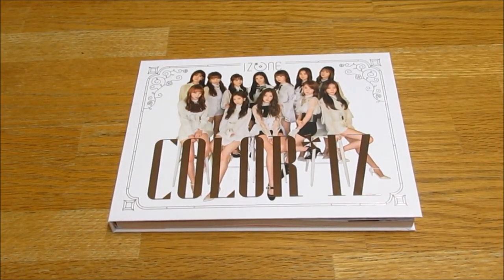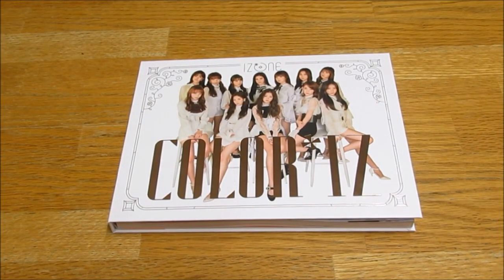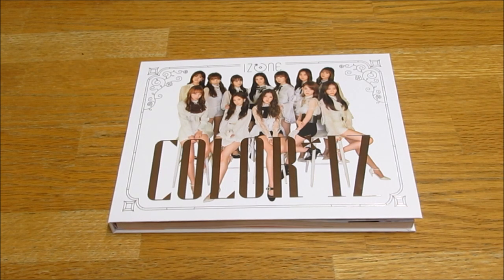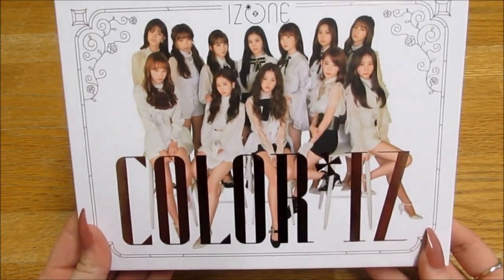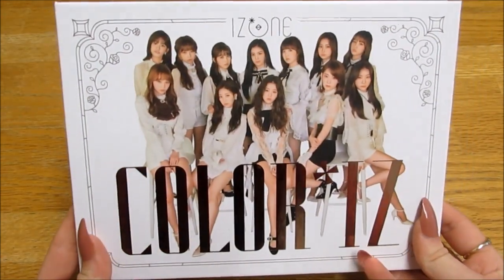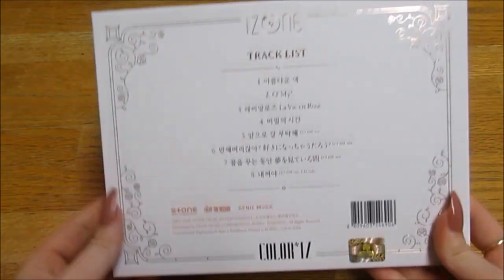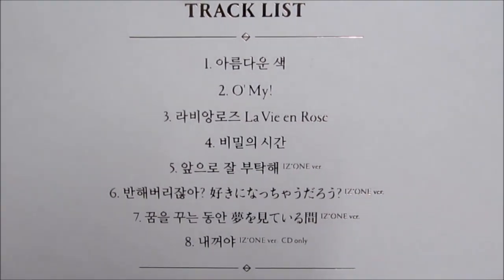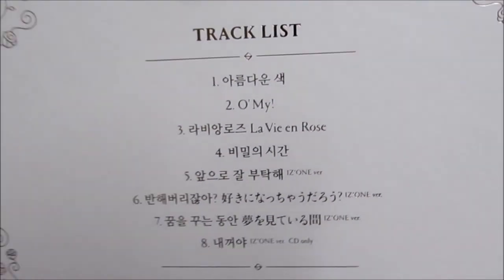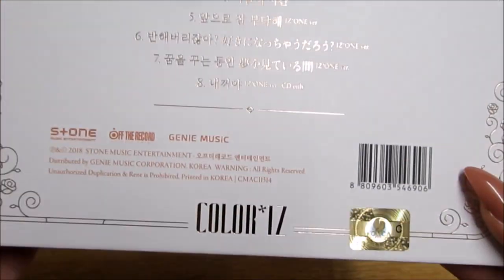Hello everybody, today I'm unboxing IZ*ONE's first mini album 'Color*IZ', the Rose version. I picked this one because I think this version just looks so stunning, it's absolutely beautiful. Let's take a look — I love the cover, I think it's just so pretty, and the back track 'La Vie en Rose' is so good, I love the song so much.